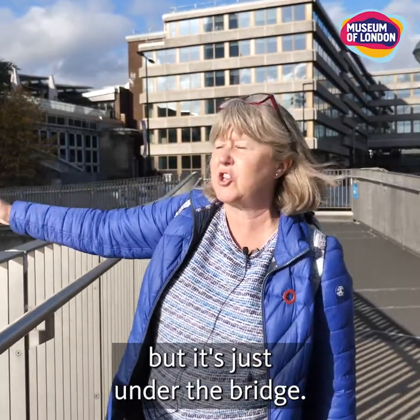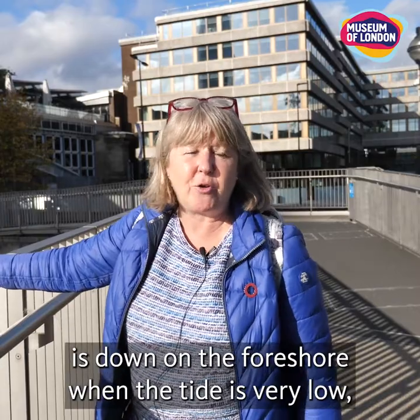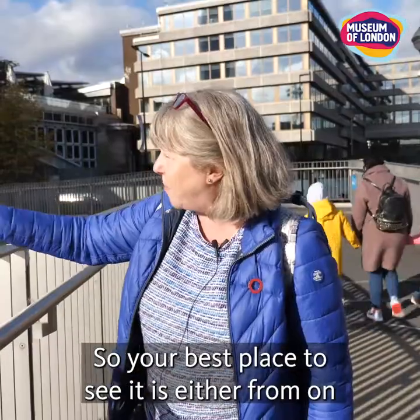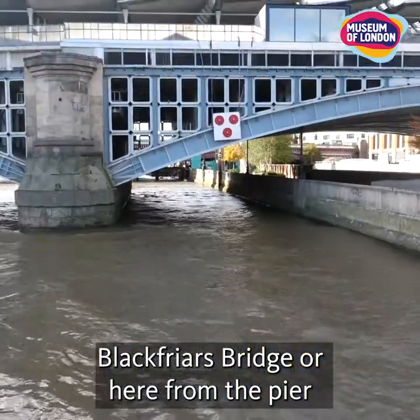So you can't really see it properly, but it's just under the bridge. The best place to spot it is down on the foreshore when the tide is very low, but that's quite dangerous if you don't know what you're doing, particularly with the tides. So your best place to see it is either from on Blackfriars bridge or here from the pier looking in that direction.